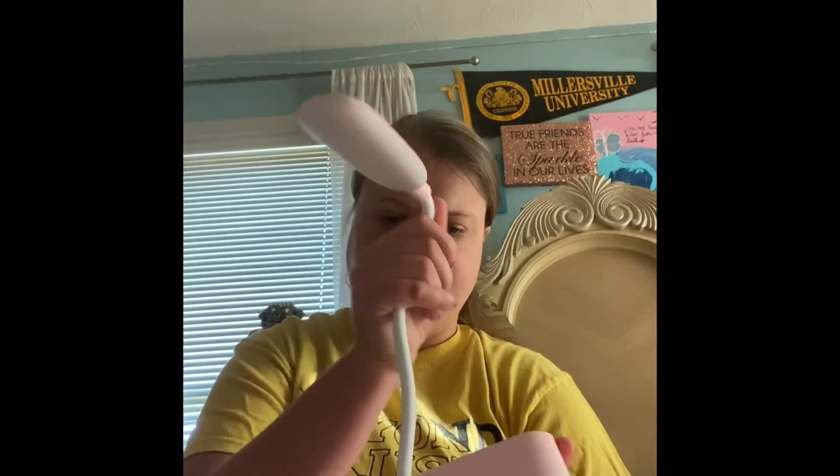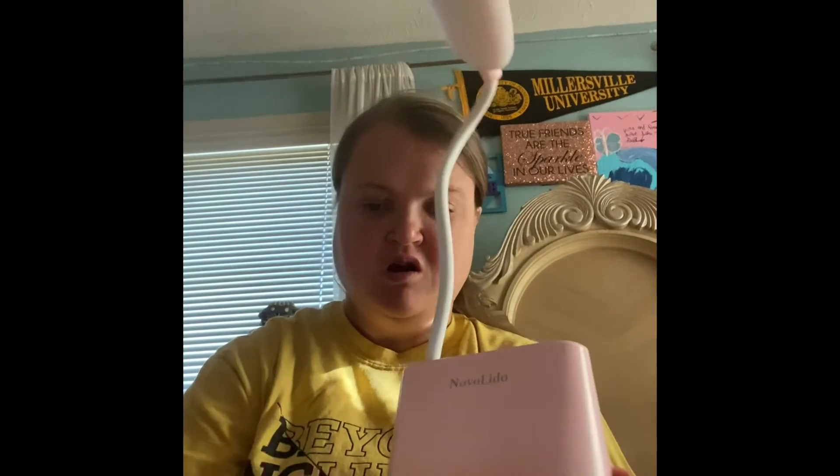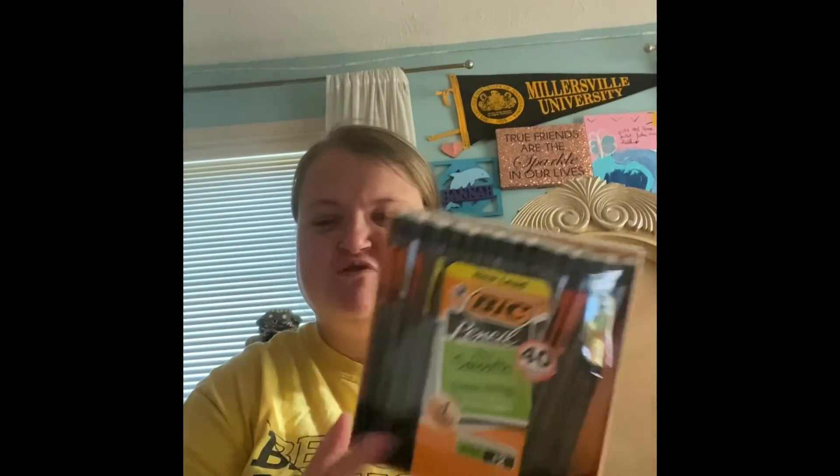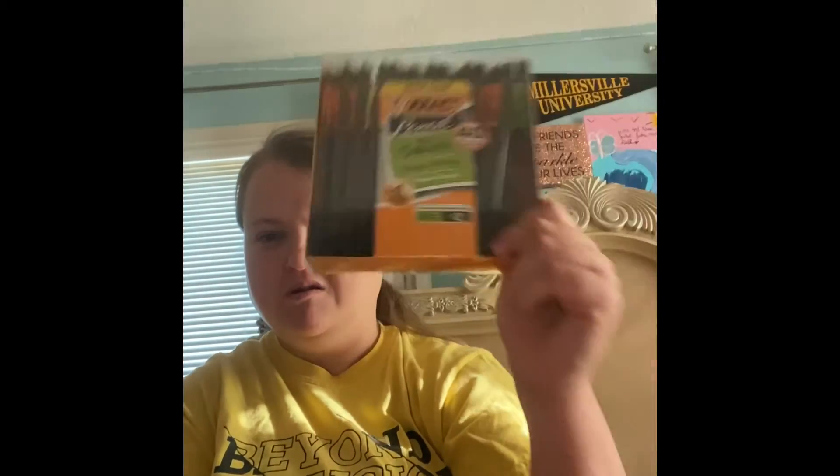It has a USB charger and a charger right here and a pen holder, which is an amazing find. You know me, I keep losing my pencil or someone borrows my pencil. So you know — 40 packs. Amazing, I love it.